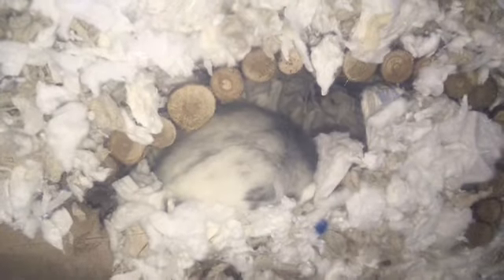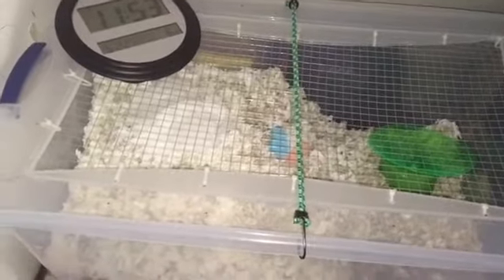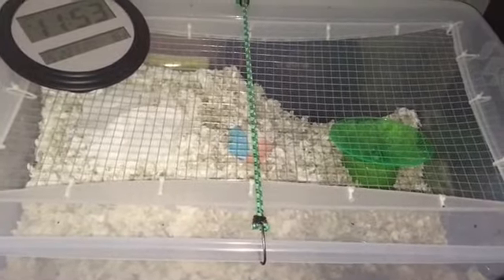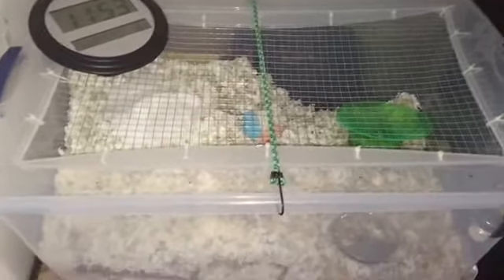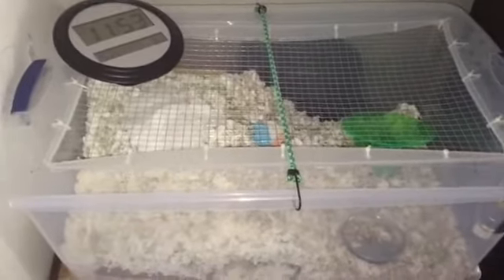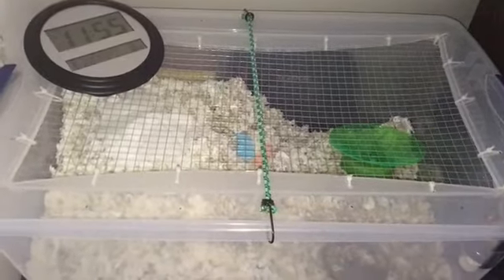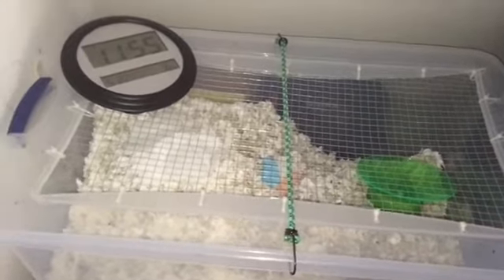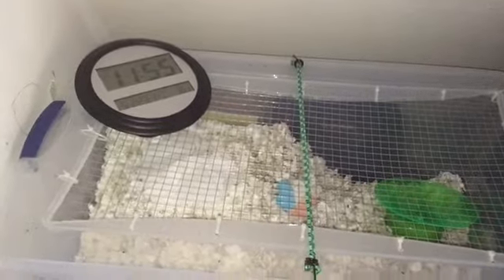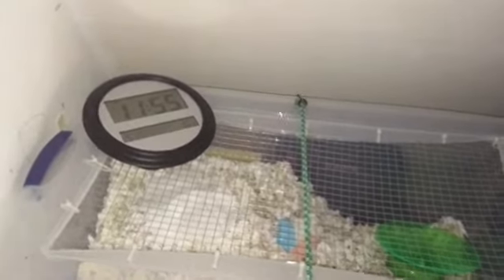Now I'm going to talk a little bit about cages and wheels. Your hamster needs a minimum of 450 square inches of floor space — this is very important. I would recommend getting a bin cage, which is what I have here. My friend Emma made a video on how to make a bin cage, so I will link that in the description. A Syrian hamster needs an eight-inch wheel at the smallest, and a dwarf hamster needs a six-inch wheel at the smallest. I would recommend getting an eight-inch wheel for your dwarf and an eight-and-a-half-inch wheel for your Syrian.